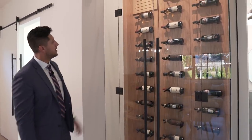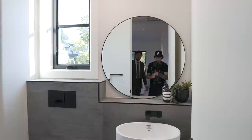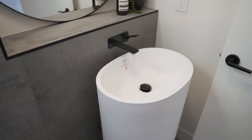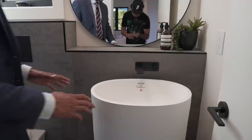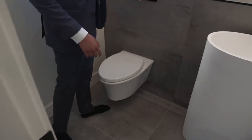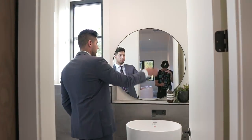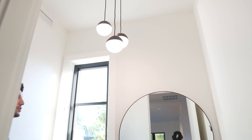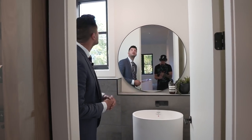Over here we have the powder room. We've never seen a vanity like this before — it looks amazing. We have the Riobel faucet built right into the wall, a black Riobel vanity, a floating Kohler toilet fixed right onto the wall, and casement windows allowing a little bit of light into this area. A circular mirror was a great idea in here as well. Up above we have a black light fixture, and we'll see black hardware throughout — black push-pop, black handles, black faucet. They did an excellent job in here.